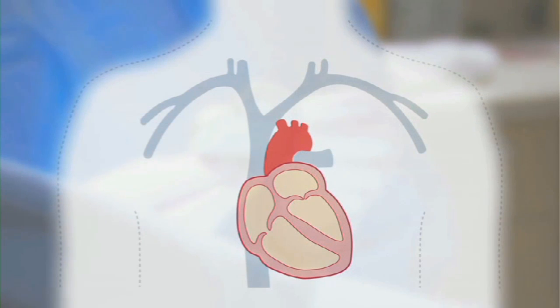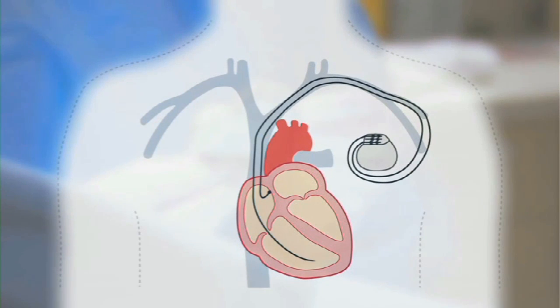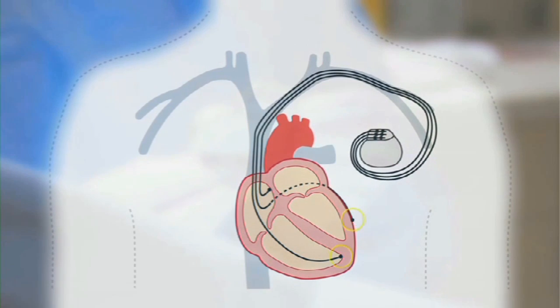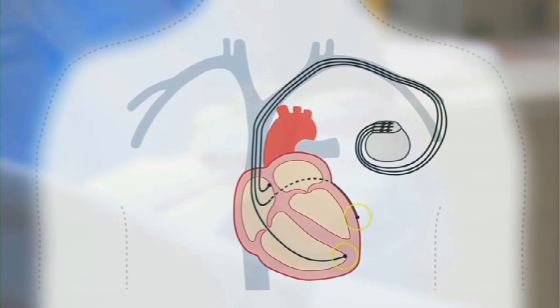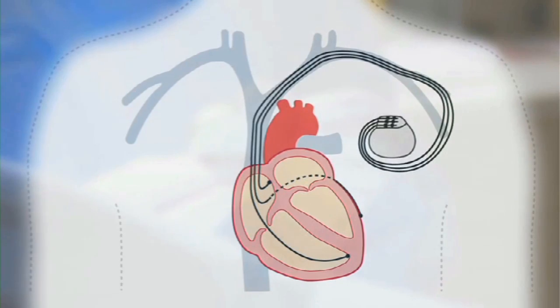The device is implanted underneath the collarbone using local anesthesia. Three leads are placed in the heart for signal transmission. The device helps all the chambers of the heart to coordinate and work synchronously together. In technical terms, this is cardiac resynchronization therapy. With this therapy, both sides of the heart are stimulated simultaneously to promote synchronous, efficient heart muscle contractions.